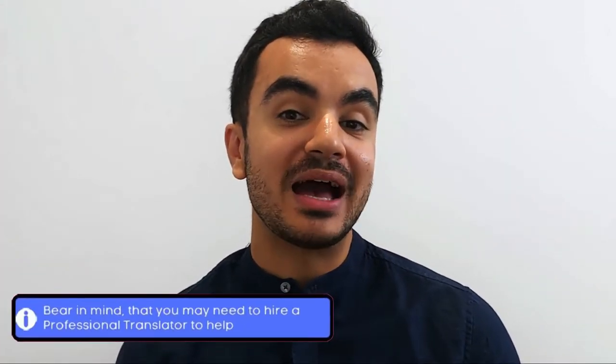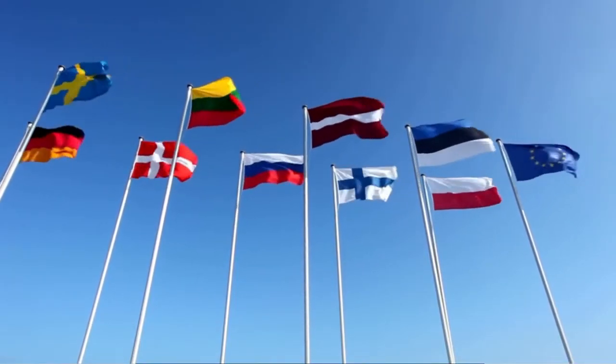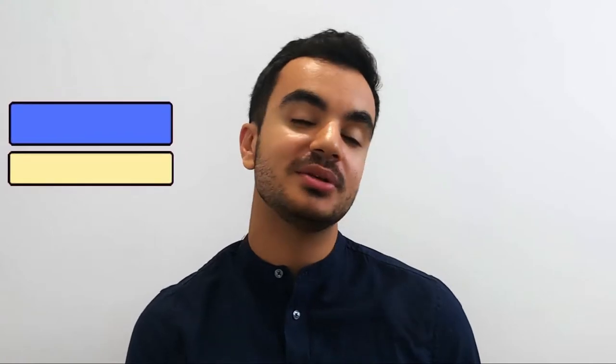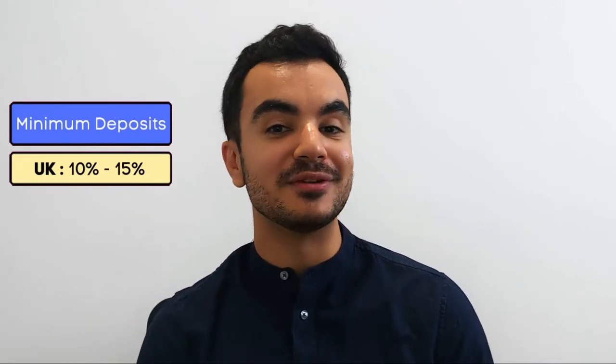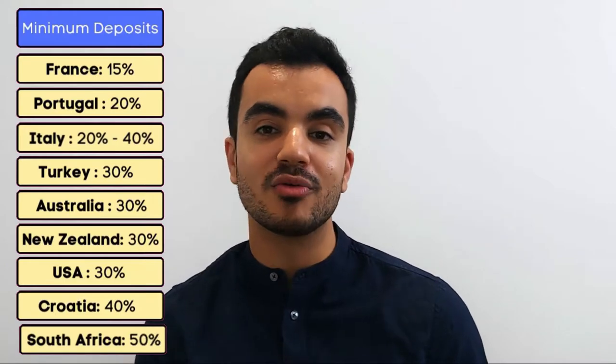You will most likely need to hire a translator to help you through the mortgage application process or other aspects of the housing process, so do bear that in mind. When it comes to minimum deposits for mortgages, it varies quite substantially between countries. Here in the UK the typical minimum deposit is usually 10 to 15 percent, although 5 percent is becoming more available thanks to a government-led scheme. In France, for example, the minimum deposit requirement for foreigners is around 15 percent, whereas in South Africa the minimum requirement is actually 50 percent. I tried to find a comprehensive list of typical minimum deposit requirements per country but wasn't able to, so I'll list what I did find here.